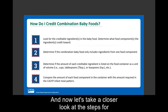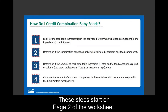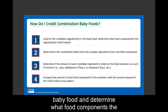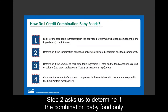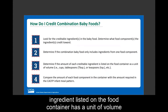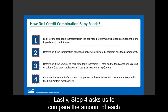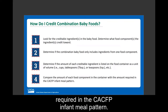Now let's take a closer look at the steps for crediting combination baby foods, starting on page two of the worksheet. Step one asks us to look for the creditable ingredients and determine what food components they credit toward. Step two asks us to determine if the combination baby food only includes ingredients from one food component. Step three asks us to determine if the amount of each creditable ingredient is listed as a unit of volume. Step four asks us to compare the amount of each food component in the container with the amount required in the CACFP infant meal pattern.